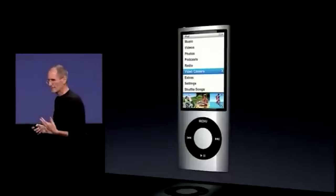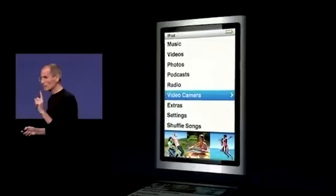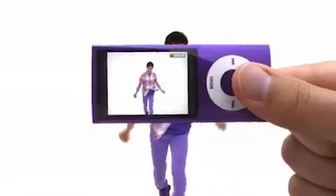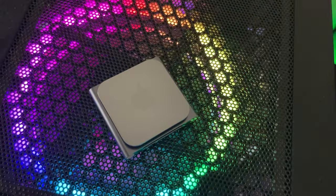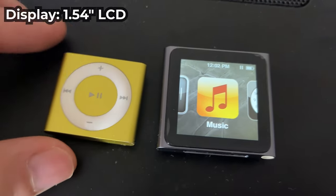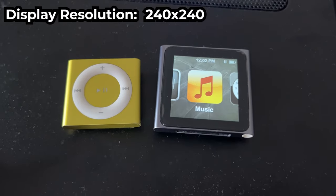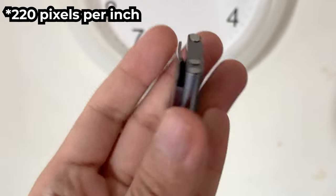Apple removed the iconic candy bar design, the click wheel, and also the camera. The 5th generation iPod nano had a camera where you could record video and take photos, but on the 6th gen iPod nano you cannot do that anymore. You get a small 1.54-inch screen with a resolution of 240x240 — literally a square display at 222 pixels per inch.